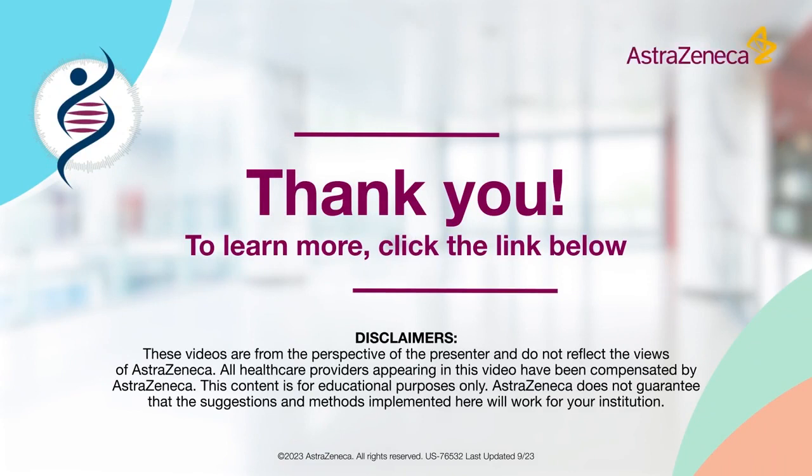To hear more about approaches to testing standardization, please click the link below.